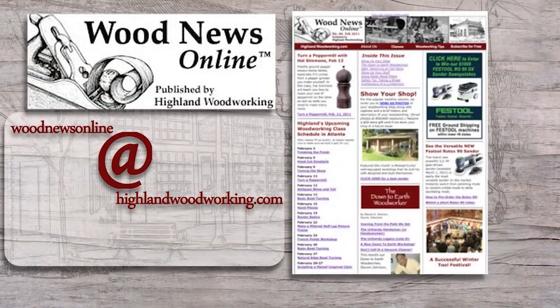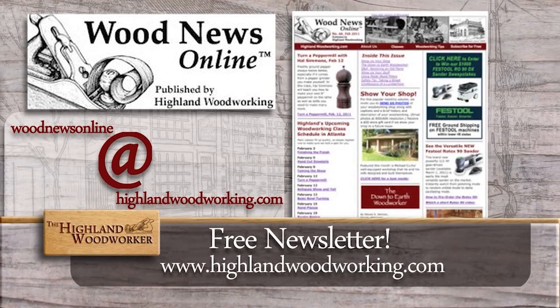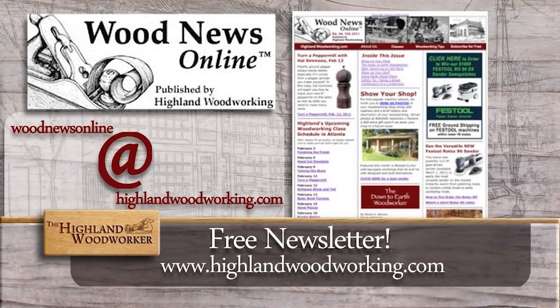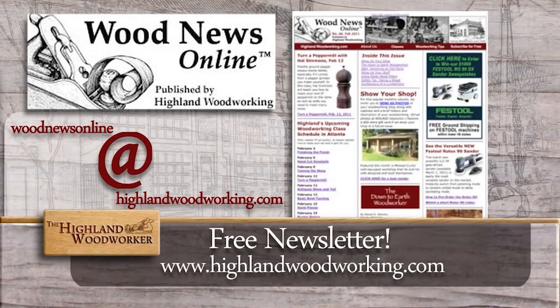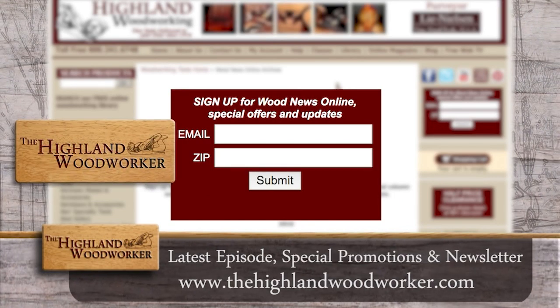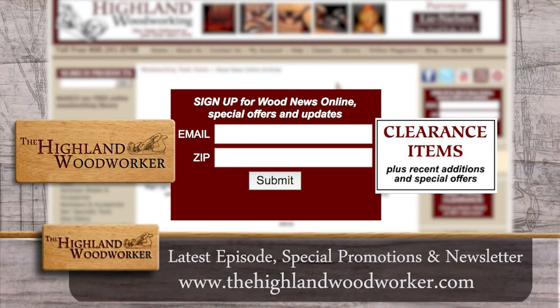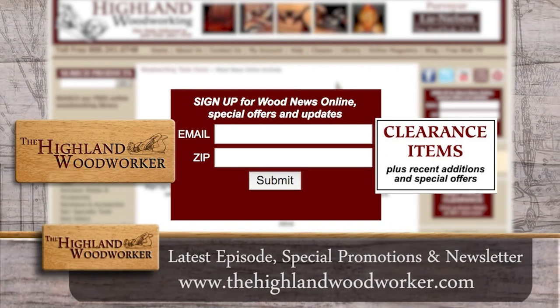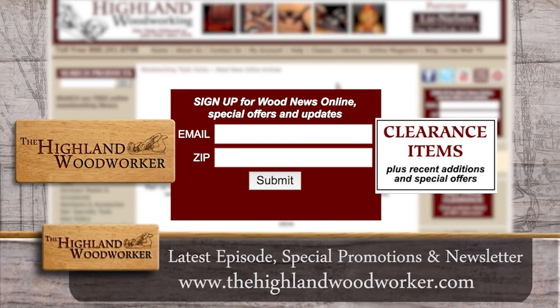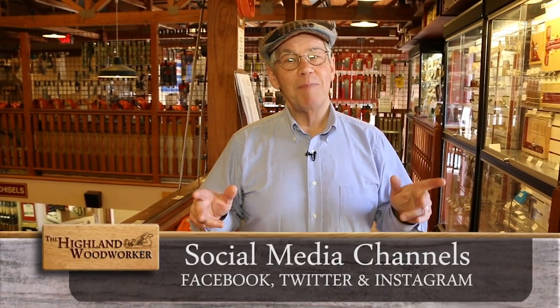Improve your woodworking experience — sign up for Wood News Online, a monthly newsletter showcasing the latest news, tips, and classes Highland Woodworking has to offer. By signing up, you'll receive the latest episode of the Highland Woodworker, special store promotions, and Wood News Online delivered straight to your inbox. Sign up today. That's all the time we have for the show today — check us out on social media and come back to see us next time on the Highland Woodworker.